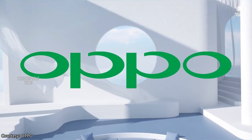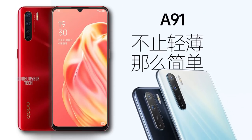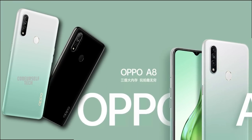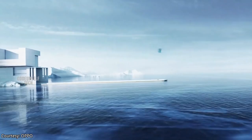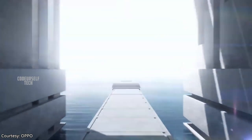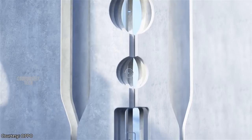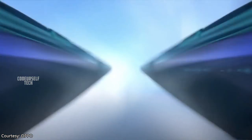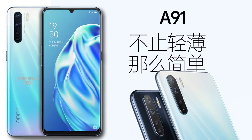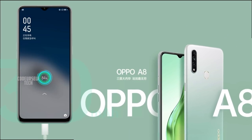Oppo has launched two 48 megapixel camera smartphones, the Oppo A91 and Oppo A8, in China. The Oppo A91 and Oppo A8 are expected to launch in India by the end of January 2020. Let's explore the key highlights of the Oppo A91 and Oppo A8 smartphones in this video.